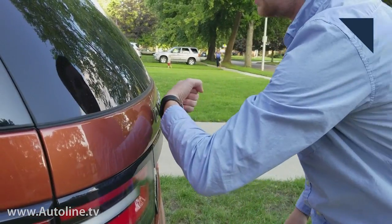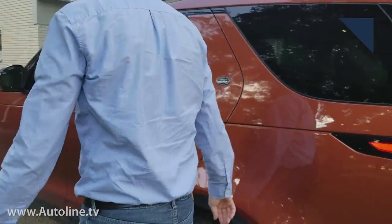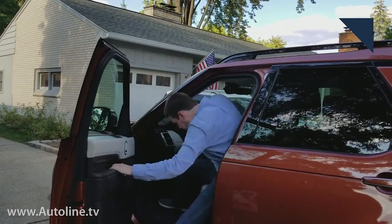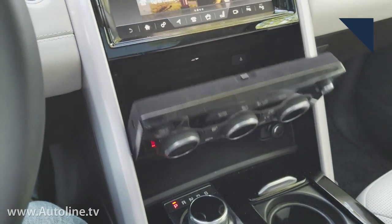Once you're done, just hit the tailgate release button, place the Activity Key back against the 'D,' and the doors will unlock. The fob inside the car is now active again. There's also a nifty little hidden compartment behind the HVAC control knobs to store the Activity Key if you're worried about losing it somewhere else.